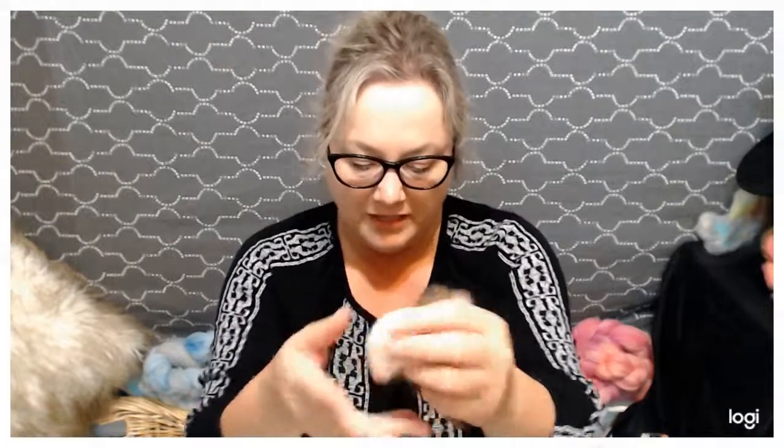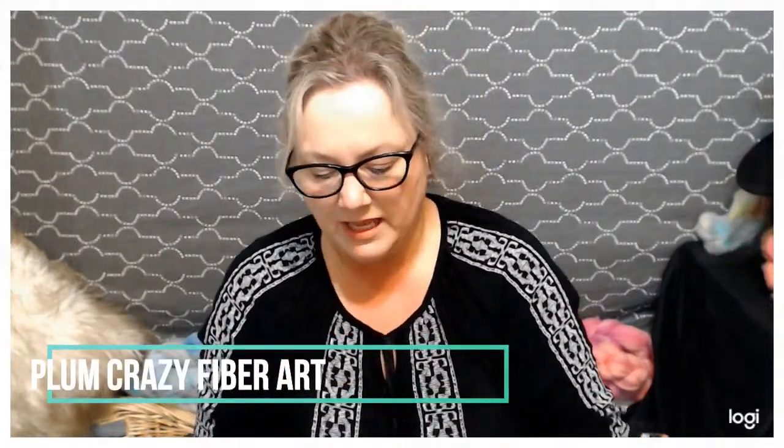Gail with Plum Crazy Fiber Art spoiled us again this month like she does every month. She specializes in the exotic fibers, so there's always something nice and luscious that she sends in. This month she did the Yak — so this is 100% comb top yak, and it's just butter soft. I don't know how to describe how soft it is, but it's just so crazy soft. Check out Gail's website at plumcrazyfiberart.etsy, and check around on Facebook too. She also raises Angora bunnies. We're really lucky to have her.